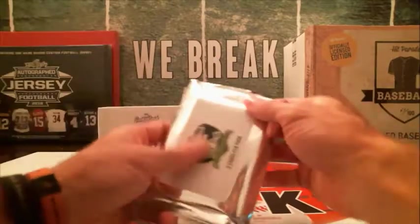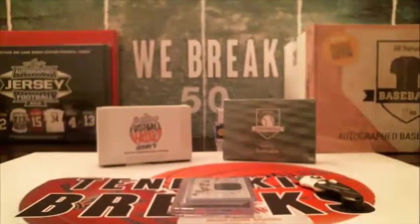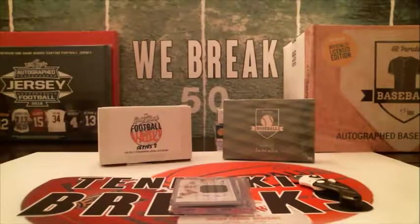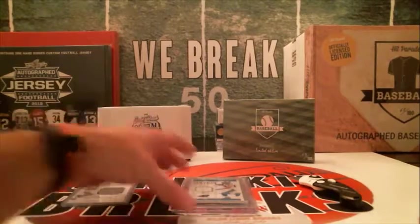Alright, let's pull something natty. First up, we've got a Bryce Petty Colossal Relic Rookie Auto. And that's going to be the Jets — this is from the Multisport Collegiate. Yeah, that is going to be the Jets.